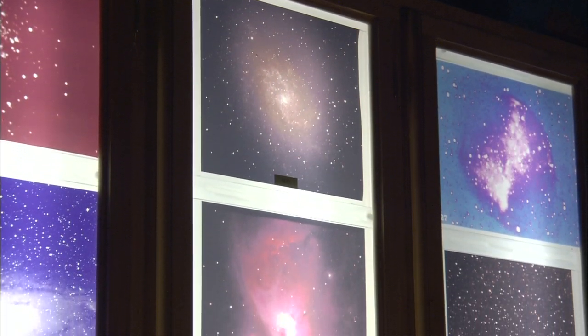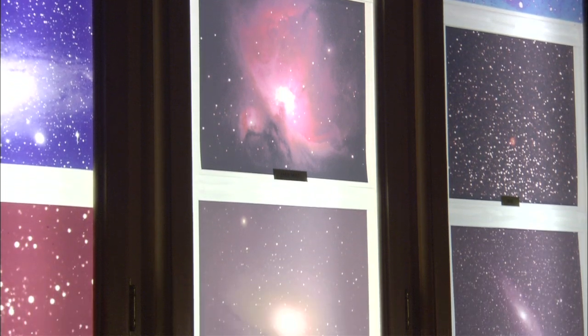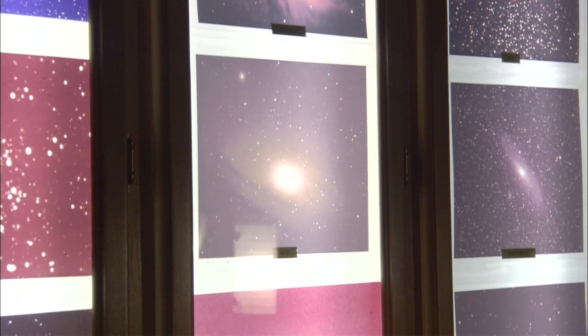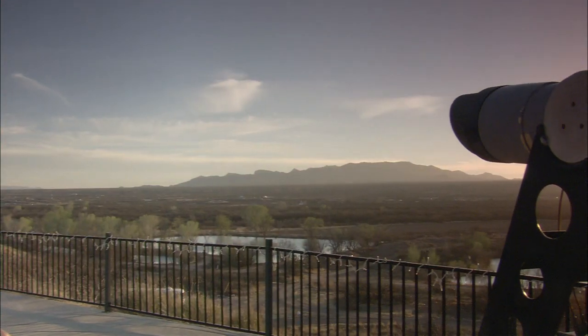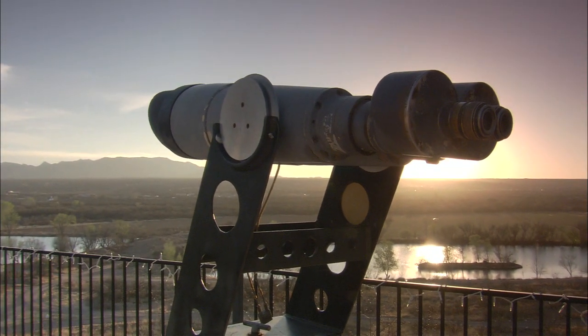True night sky fanatics who own their own telescopes can even rent a chunk of sky here inside the San Pedro Valley Observatory, where they will help you operate your telescope remotely over the internet from anywhere in the world.